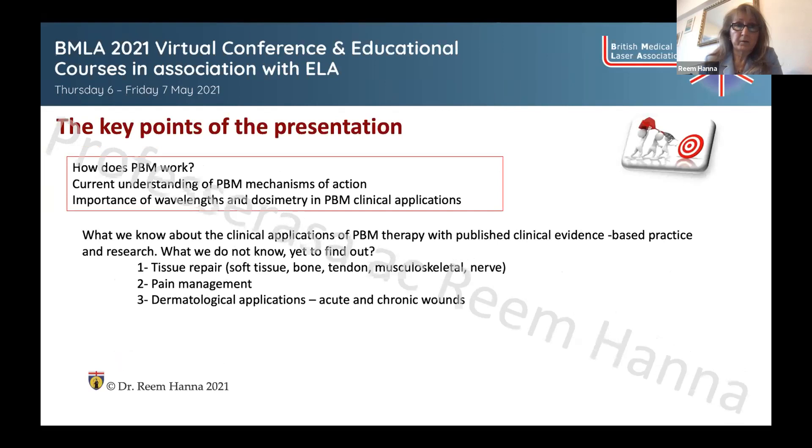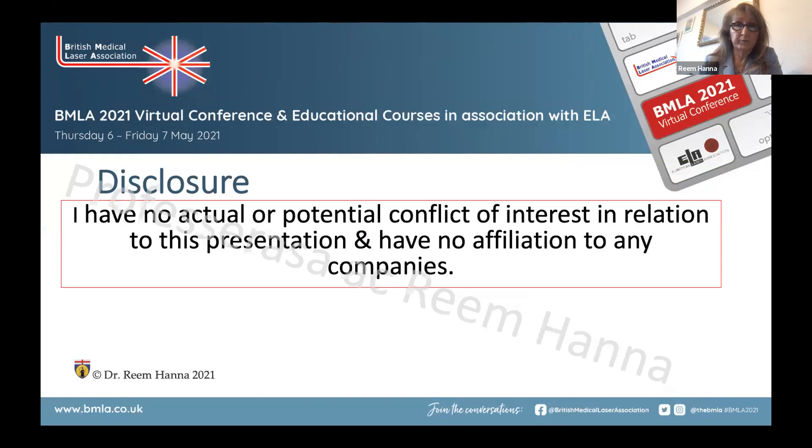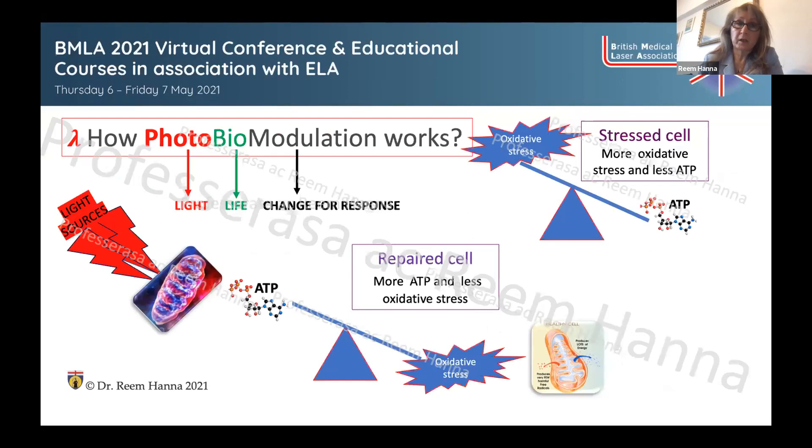The first part of the presentation covers what photobiomodulation is, how it works, the current understanding of its mechanism of action, and the factors that influence achieving optimal outcomes in clinical applications. The second part, covered by Dr. Barabash, looks at clinical applications of PBM therapy associated with evidence-based practice in tissue repair, pain management, and dermatological applications. I have no actual or potential conflict of interest in relation to this presentation and no affiliation to any companies.